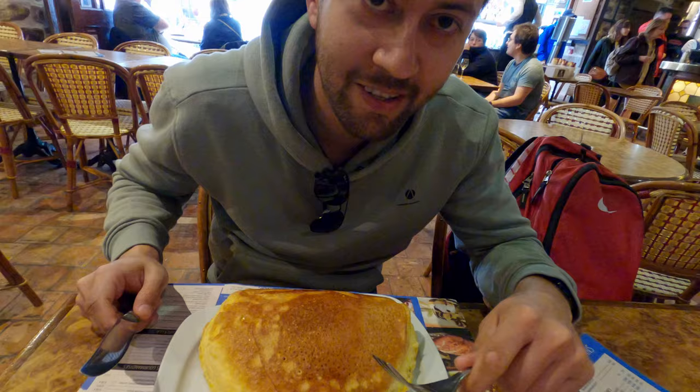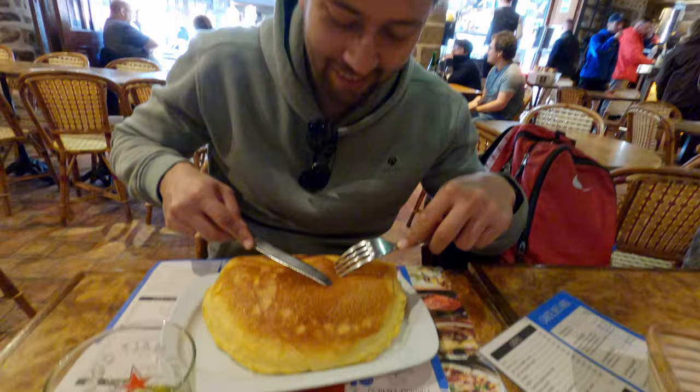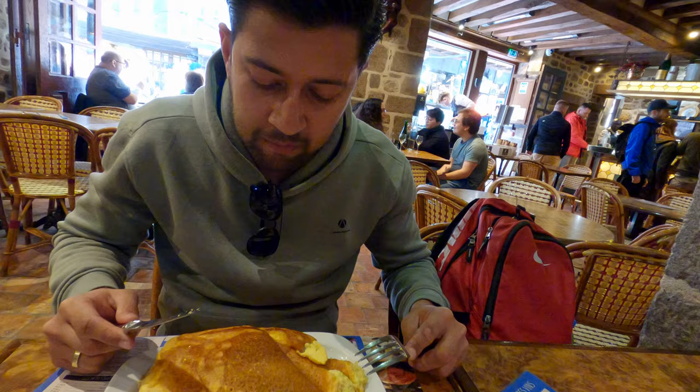This is a whole lot thicker than I thought. Look at this texture. It's pretty good. I think it's probably better with ketchup.